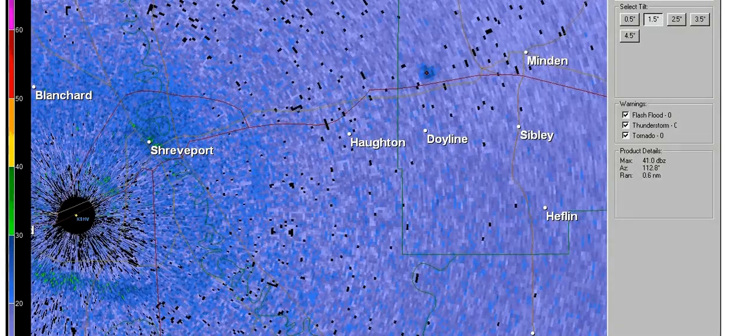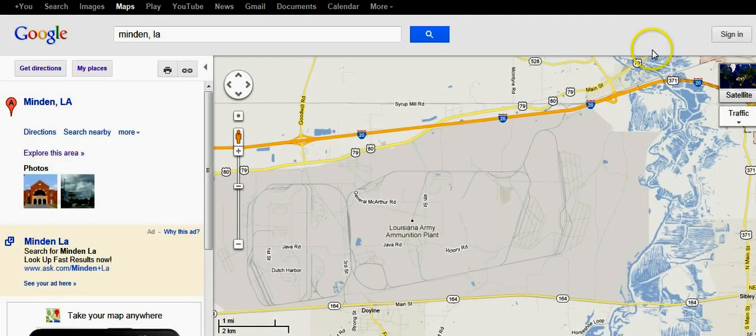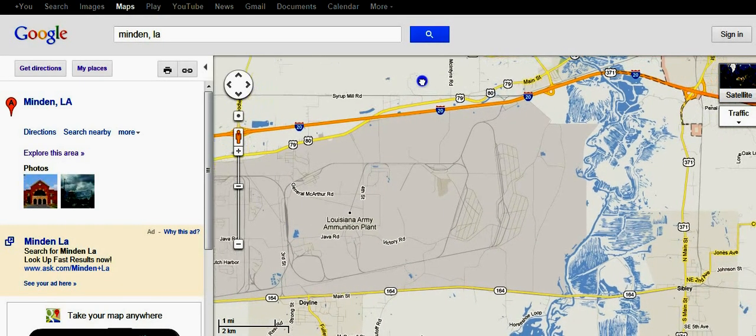My thought is, why would they explode their own underground bunker? Maybe that's just what they do or something.